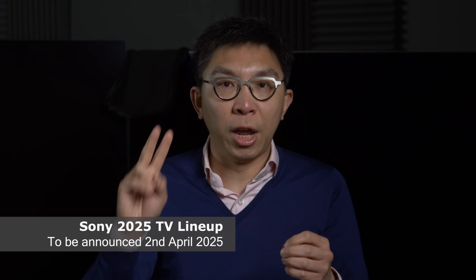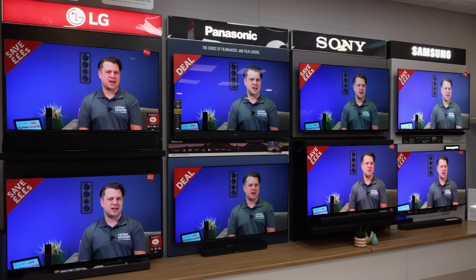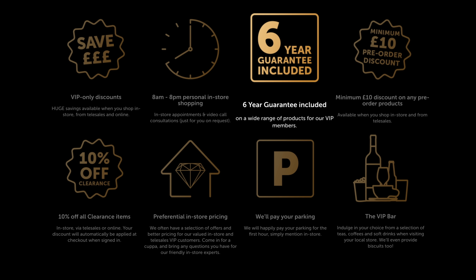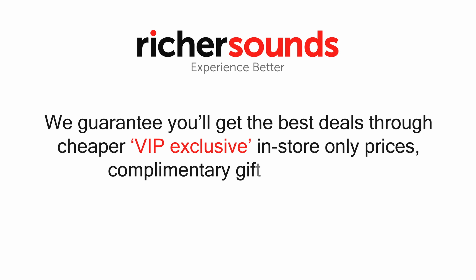Back in the consumer realm, Sony will announce its new 2025 TVs on the 2nd of April. If you cannot decide on which TV to buy, one place where you can get good advice is at Richer Sounds, a trusted British AV retailer with more than 50 stores in the United Kingdom, who provides 6 years warranty on the vast majority of TVs if you join the company's VIP club. You'll get the best deals through VIP-exclusive in-store only prices and complimentary gifts, so go visit your local Richer Sounds store or call Telesales for your next TV purchase.